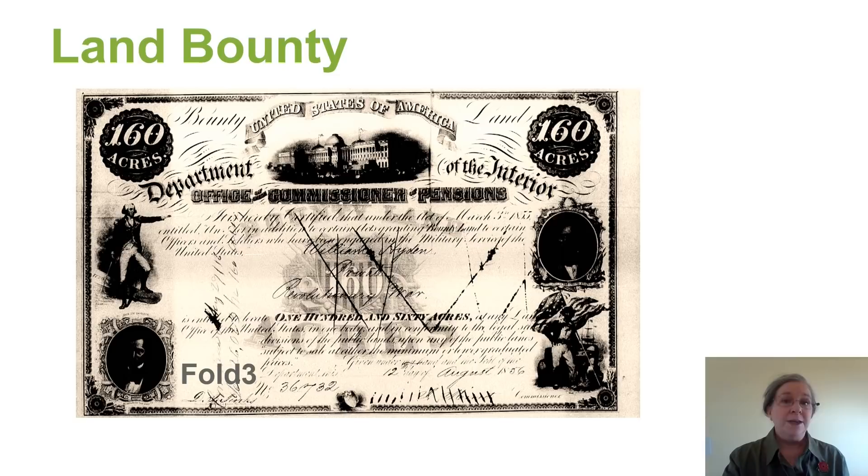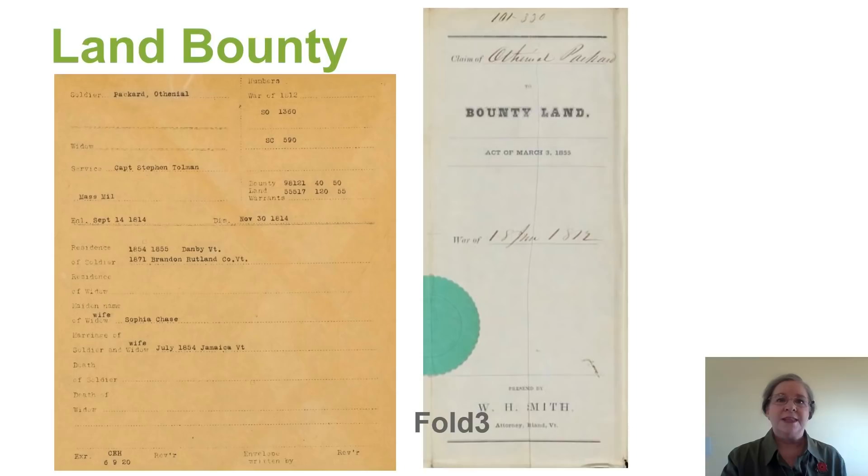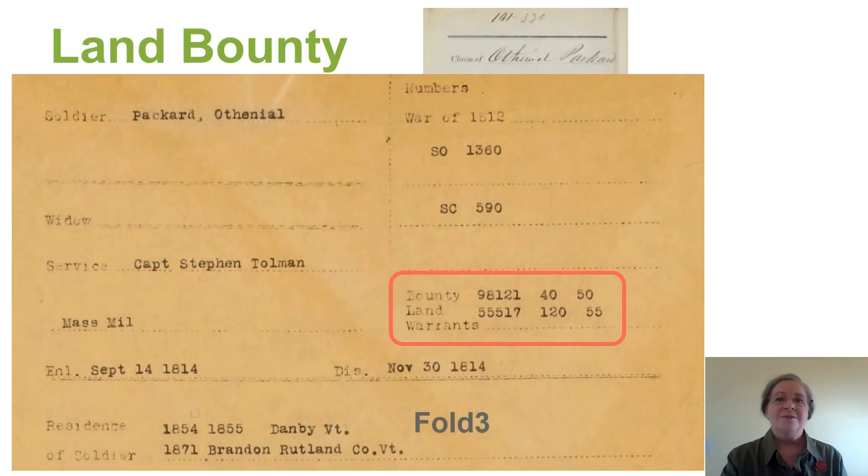Here is a great example of a land bounty record. Notice on the front page we have the warrant numbers, the number of acres, and then the year — which would be 1850 and 1855. This is for the War of 1812.